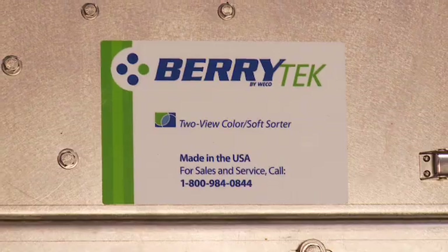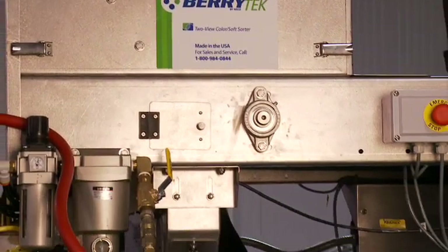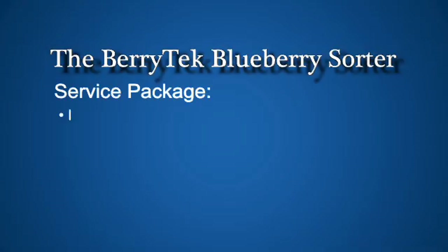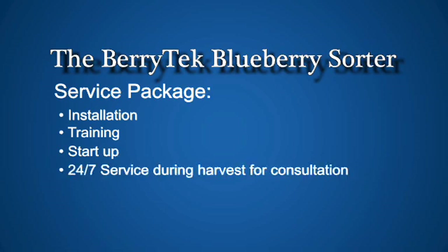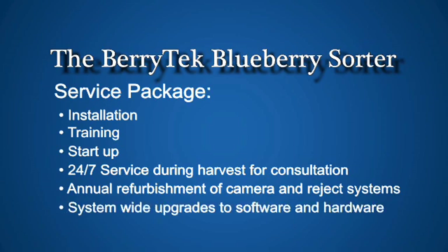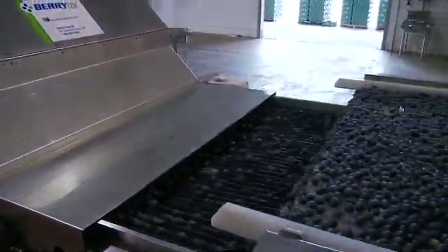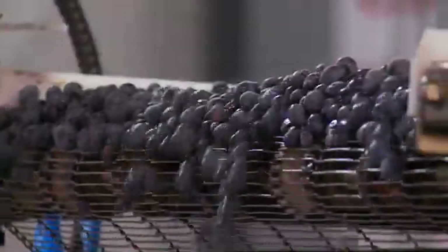Berrytech offers both lease and purchase options for all of our sorting systems. Our all-inclusive Premier Service Package includes installation, training, and season startup, 24/7 service during harvest, annual refurbishment of the camera and reject systems in preparation for the following season, and upgrades to system software developed throughout the year to ensure your sorter is running at an optimum level. Berrytech has more than 150 installations in North and South America. Our customers range in size from very small to the very largest packers in the world.